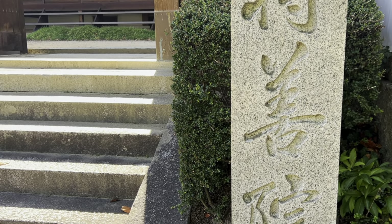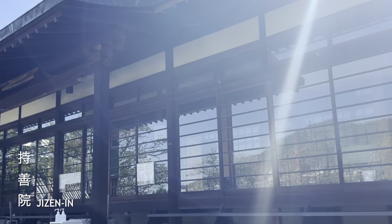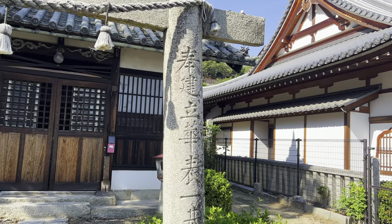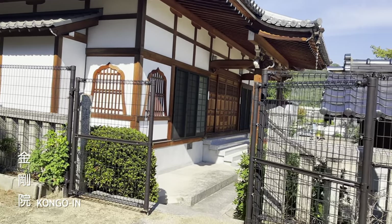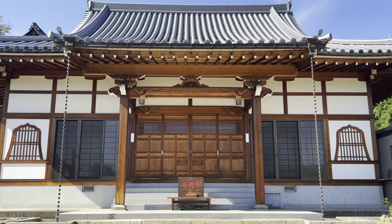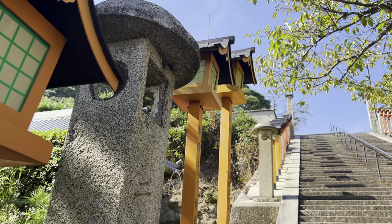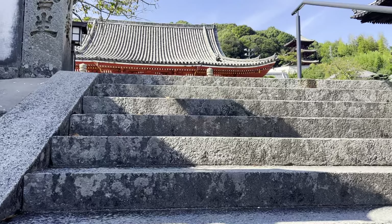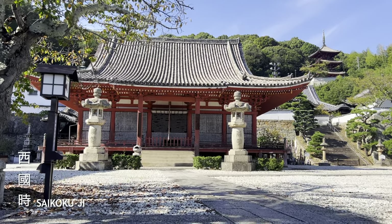Jisenji Temple is number 15 on my list. This one looks a bit odd and I was worried I'd walked into someone's backyard accidentally. So I quickly moved on to Kongo Inn right next door, which had nice bell-shaped windows. The route to the next temple consisted of some more stairs, with lovely lamps along the stairway. At the top I found Saikokuji Temple. This is quite a large one and there's lots to see here.